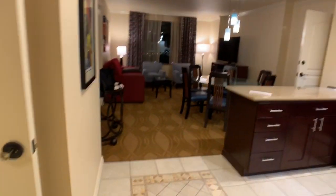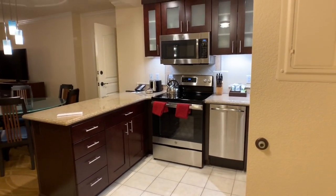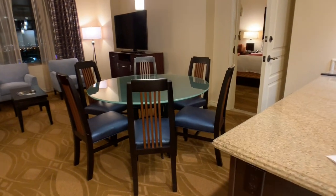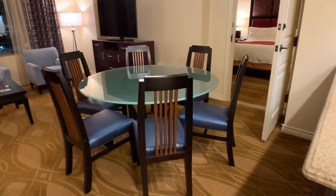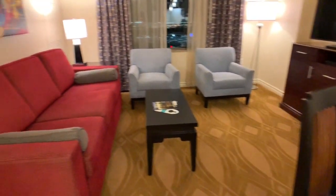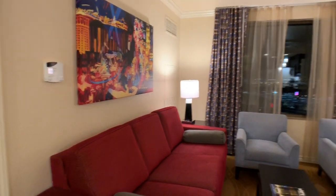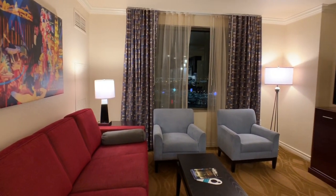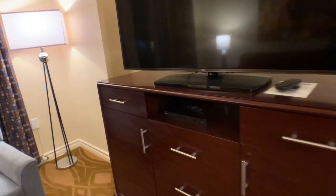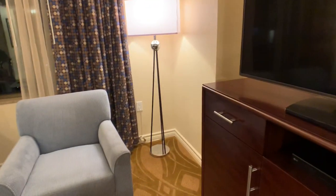Today we'll be talking about the Marriott Grand Chateau and we have arrived. As you come in to the right side, you'll see the kitchen area, a dining table made of glass that seats six people, two chairs, a sleeper sofa, artwork. This one has a slight view of the strip and a really large TV along with a DVD player. Pretty lighting.